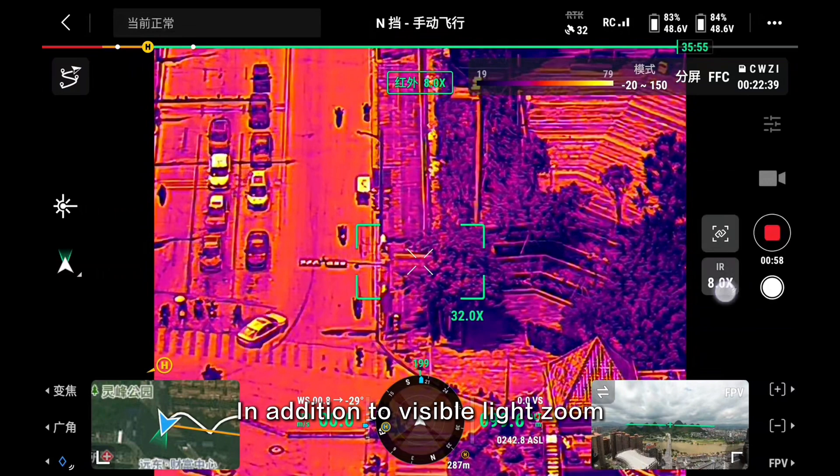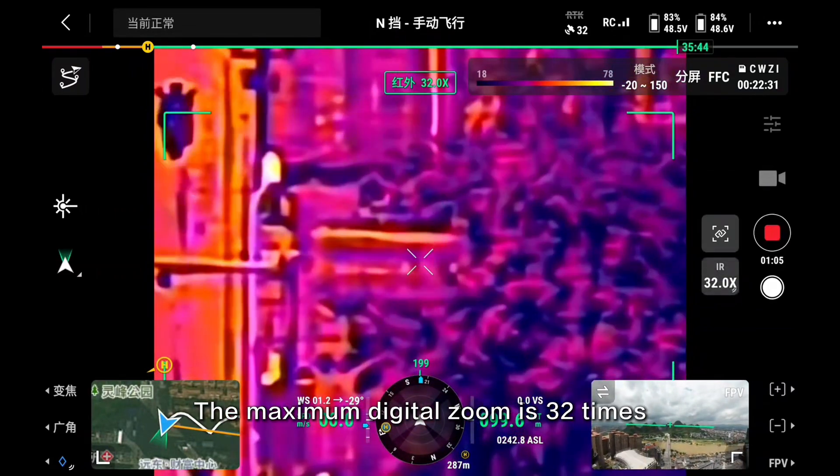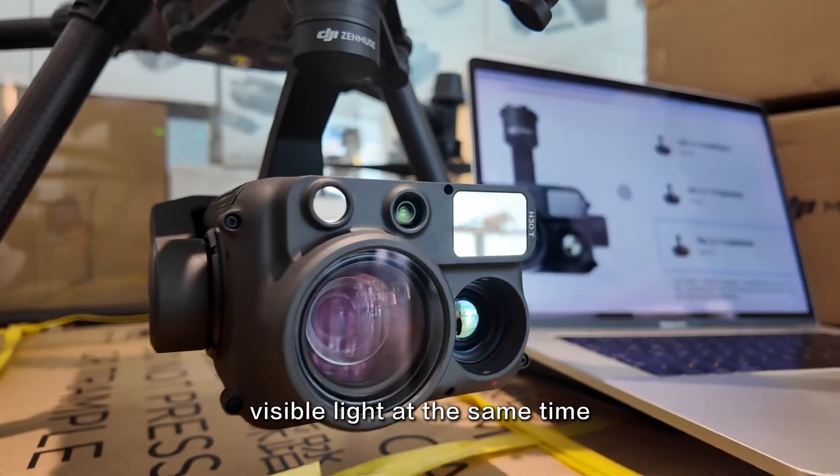In addition to visible light zoom, the thermal imaging can also zoom, with a maximum digital zoom of 32 times. Turn on split screen in thermal imaging mode, then turn on link zoom — you can zoom both thermal and visible light at the same time.